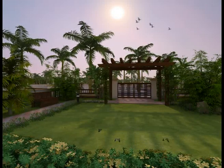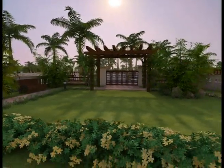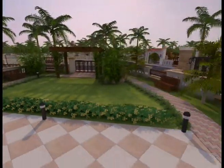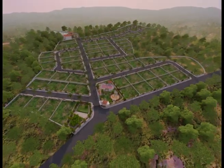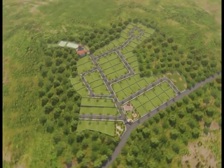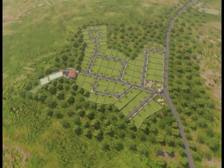Our luxurious enclave begins with this beautiful property spread over 10 acres, which yielded 70 independent plots of land. What's unique about our development is that along with your villa, we sell you the entire plot instead of the usual common undivided share of land.